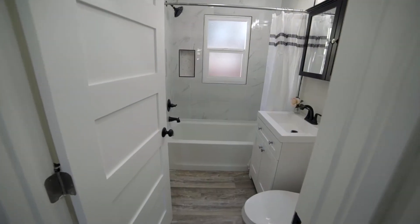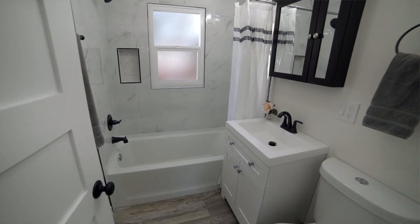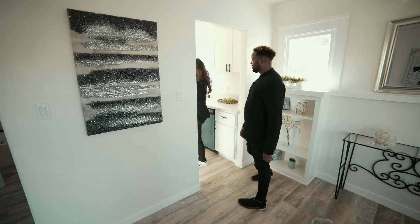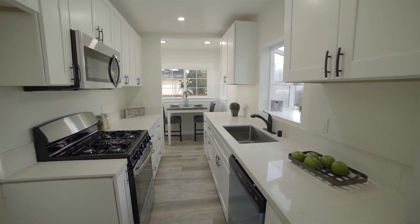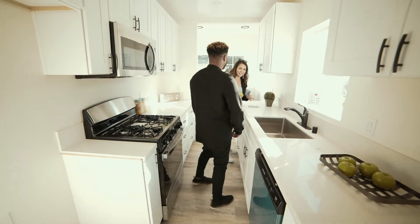One of my favorite parts of any home is the kitchen — the heart of the home! Talk a little bit about the kitchen. It's a galley-style kitchen, so it's more on the long side than wide, but you could be over there chopping your vegetables — let's see, there we go. It's all we need!